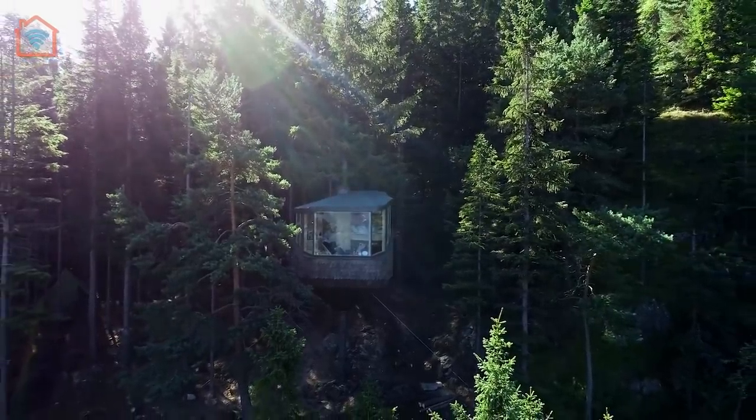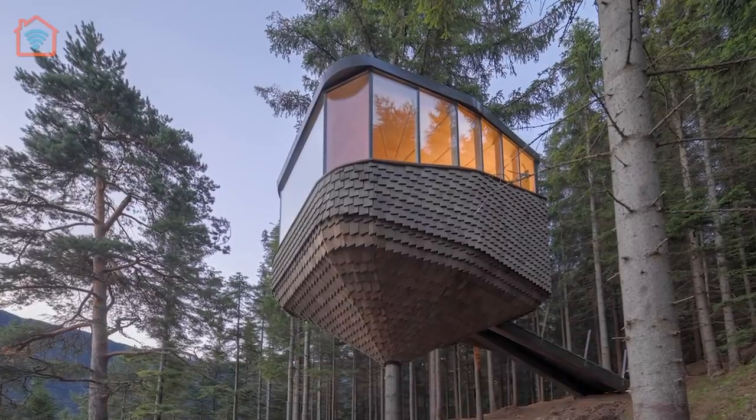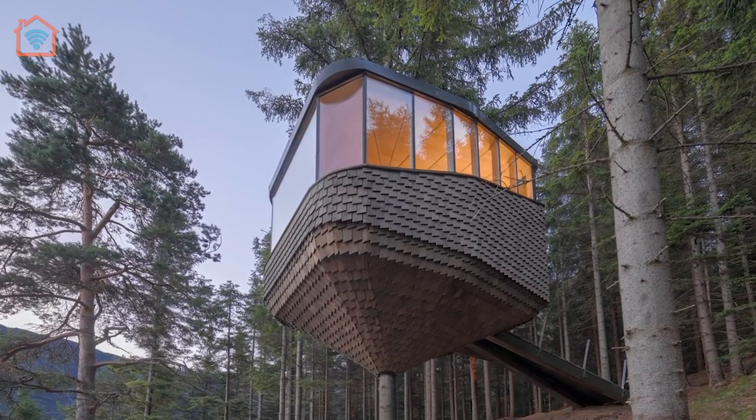The tree house is suspended five to six meters above the forest floor and fastened with a steel collar to the individual trunk of a living pine tree.